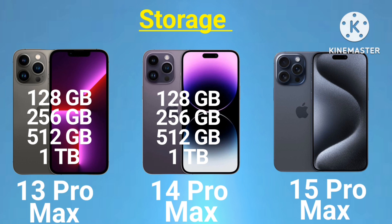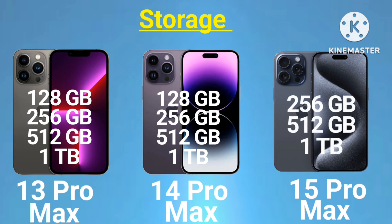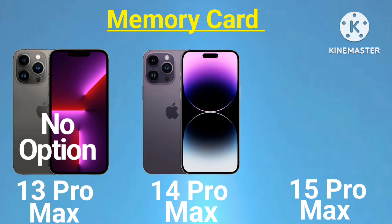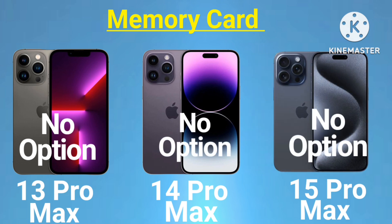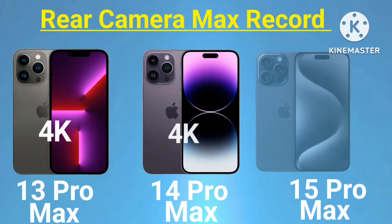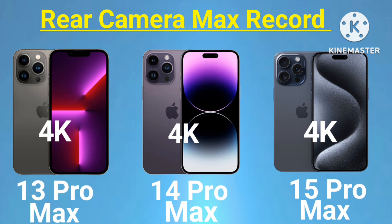Storage continued: 14 Pro Max - 128GB, 256GB, 512GB, 1TB; 15 Pro Max - 128GB, 256GB, 512GB, 1TB. MicroSD card slot: 13 Pro Max - no option, 14 Pro Max - no option, 15 Pro Max - no option. Rear camera video recording: 13 Pro Max 4K, 14 Pro Max 4K, 15 Pro Max 4K.